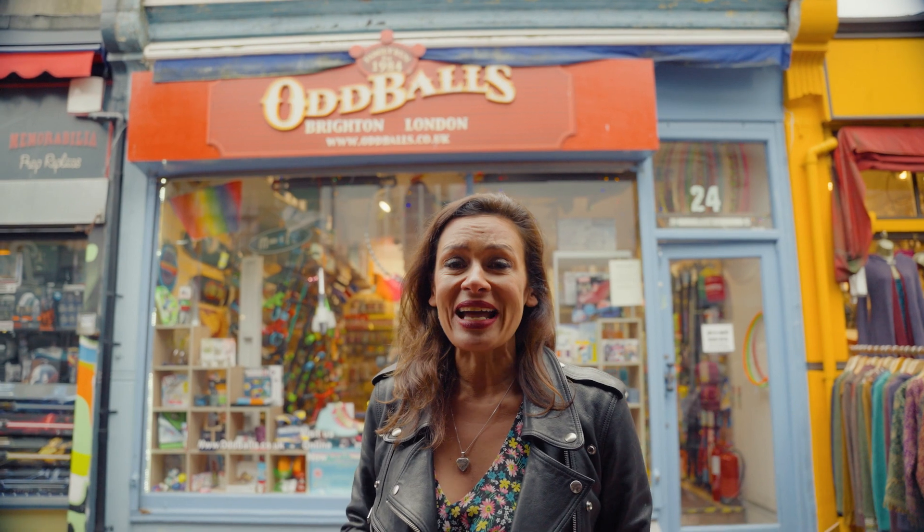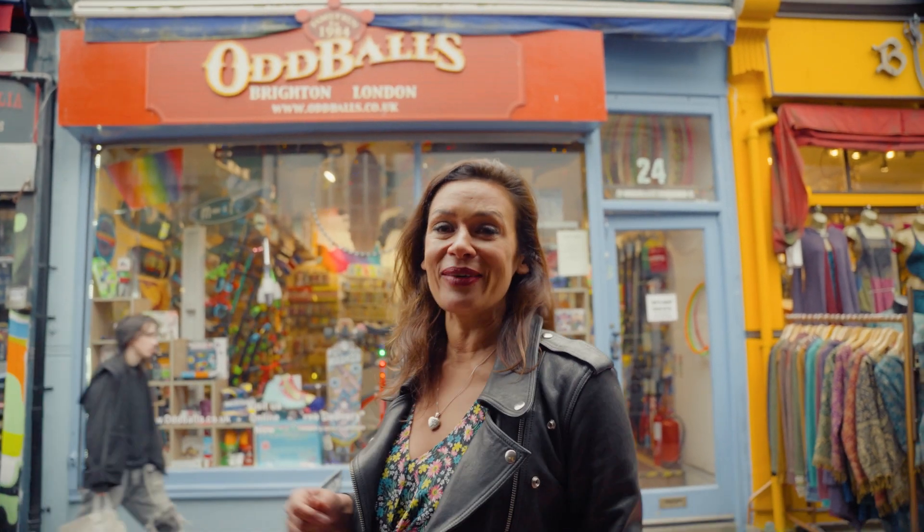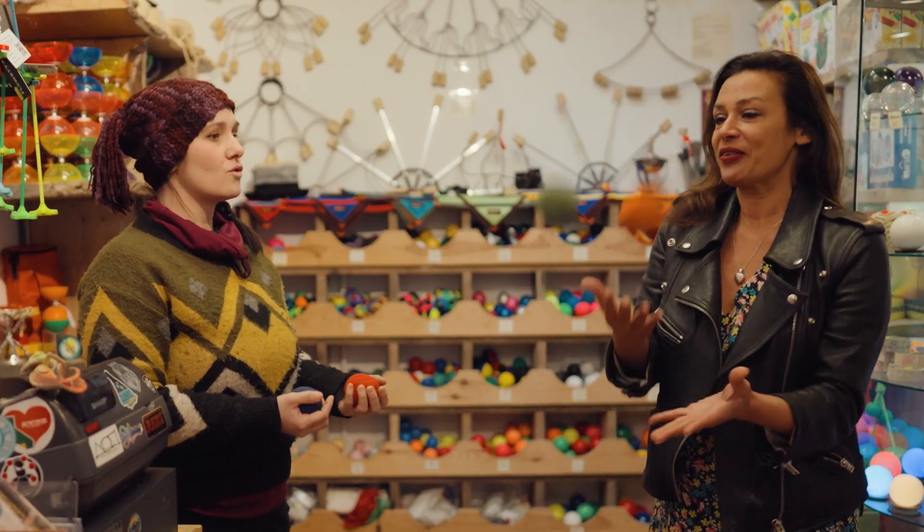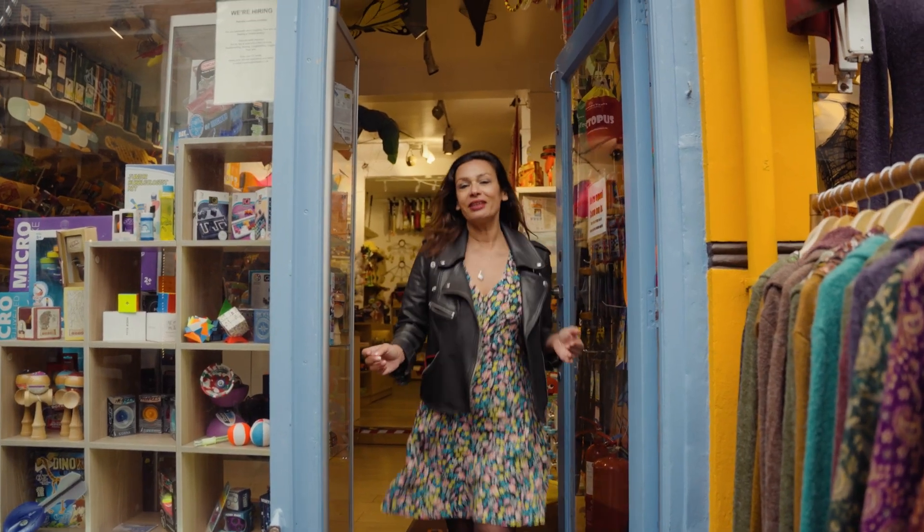In the North Lanes you can find anything — even a juggling store. Let's go in and take a look. I love that, but I don't think I'm going to have a career in juggling just yet.